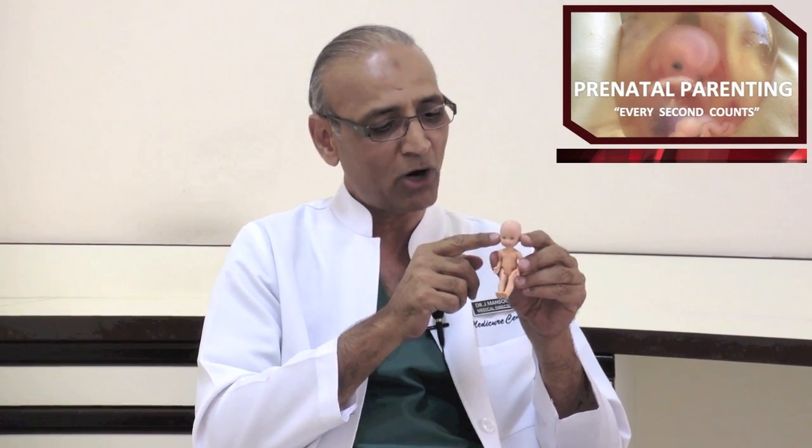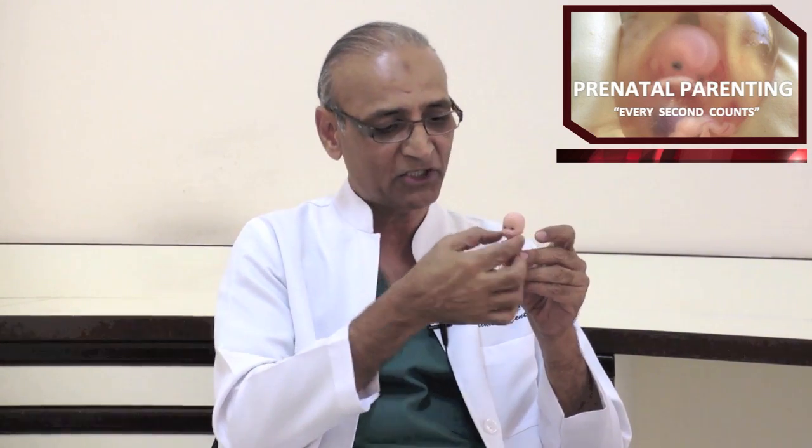At 12 weeks, your baby is about two and a half inches long. The eyebrows have started to appear and so has the hair on the upper lip. The eyes are becoming closer towards the front of the face, and the ears are getting to their normal position along the side of the head. The neck at this stage is very well formed.